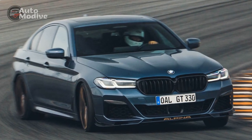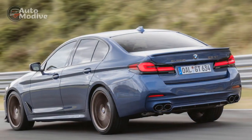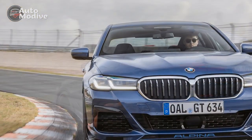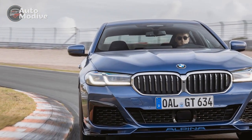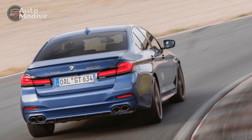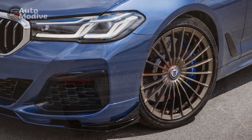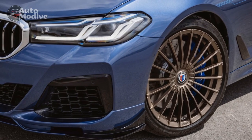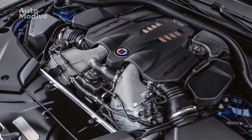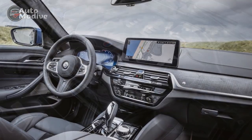Performance Unleashed — Exploring the 2023 BMW Alpina B5 GT's Dynamic Prowess: When it comes to the realm of high-performance luxury vehicles, the 2023 BMW Alpina B5 GT stands tall as a shining example of automotive excellence. This extraordinary machine takes the art of performance to a whole new level, offering a symphony of power, precision, and technology that leaves enthusiasts and connoisseurs in awe. In this exploration of the B5 GT's performance prowess, we delve into the heart of its engineering marvels and dissect the driving experience it delivers.